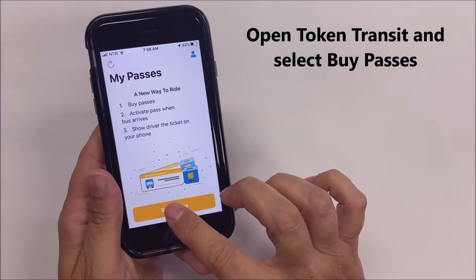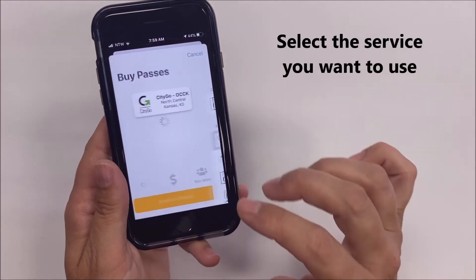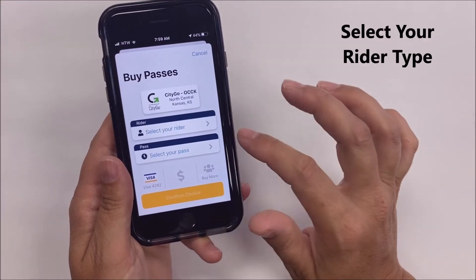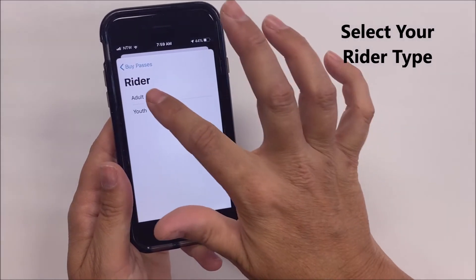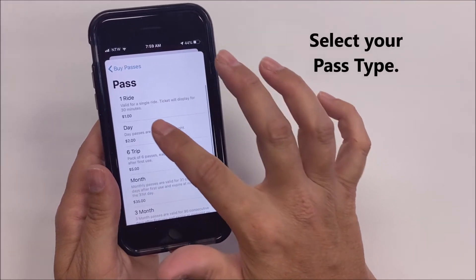Open the Token Transit app and select Buy Passes. Select the service you want to use. Select your rider type. Select your pass type.